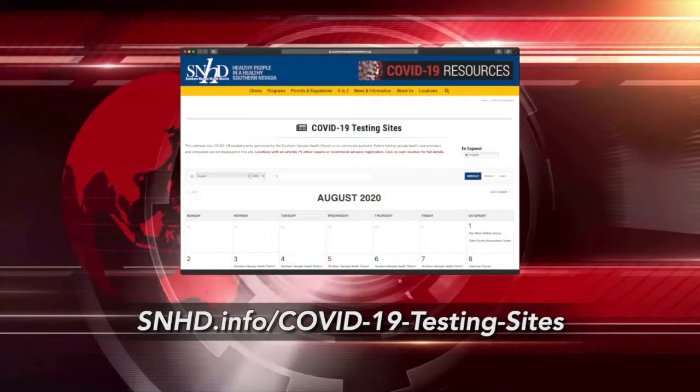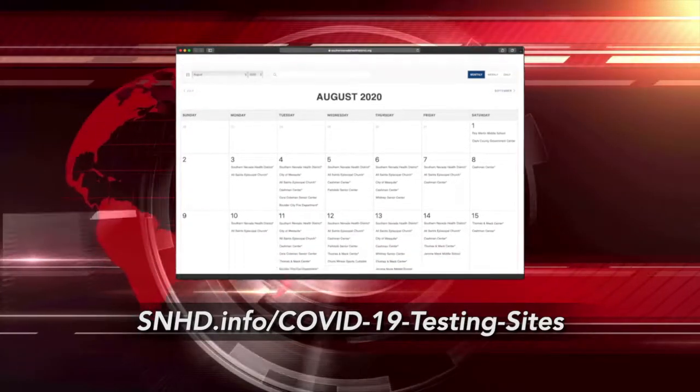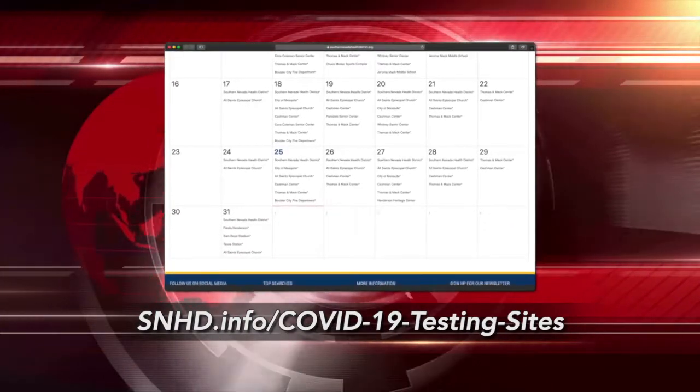More information on testing site locations and appointment requirements from the Health District can be found at snhd.info/COVID-19-testing-sites.